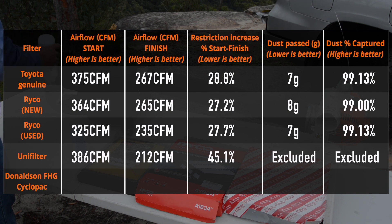As for the UniFilter's dust filtration performance, that needs some explanation. It performed far worse than any of the paper filters, but in fairness to UniFilter this was almost certainly a result of the way very high dust rates negatively affect oiled filters in particular. As such I've excluded its actual dust capture result from the test, and I suggest you read more about the issue on the website if you're considering an oiled foam filter.